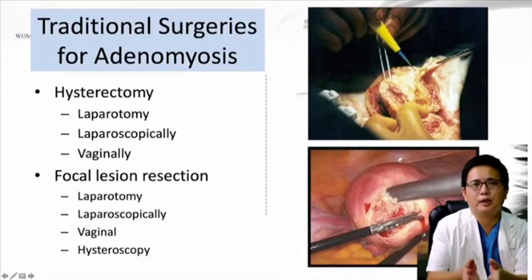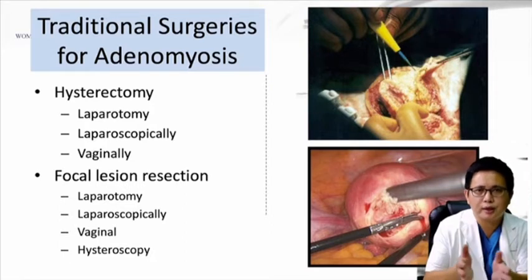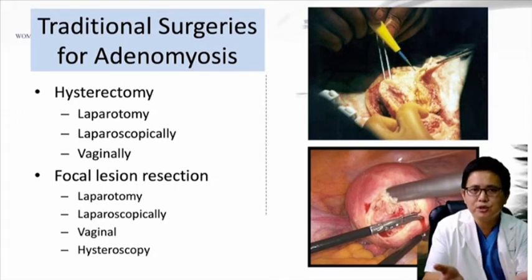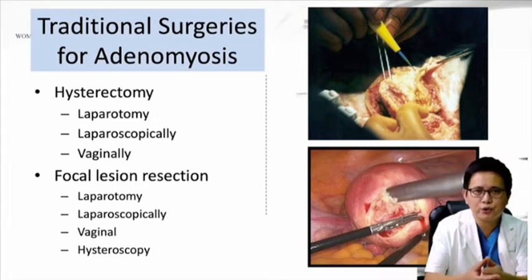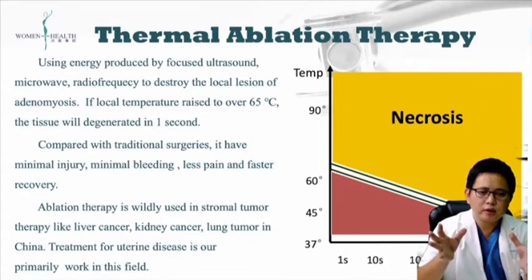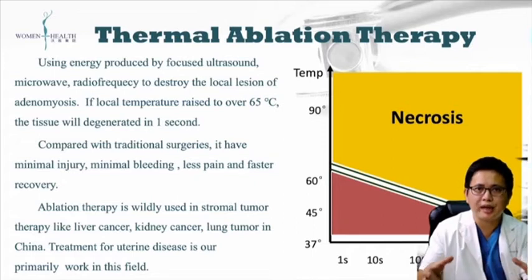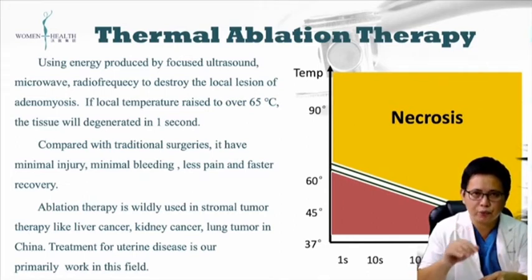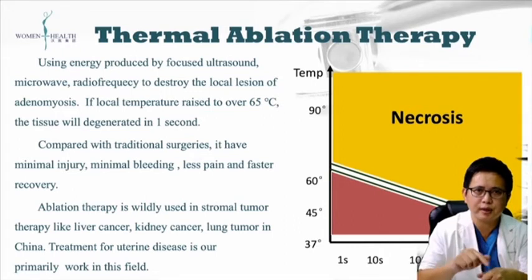Traditional treatment for adenomyosis involves hysterectomy or focal region resection. We can do open surgery, laparoscopic surgery, hysteroscopic surgery, or some patients can be treated vaginally. For ablation therapy, the theory is the same — we use energy to destroy the tissue. When the tissue temperature is raised to 70 degrees, it will be destroyed in one second. So we use focused ultrasound, microwave, or radiofrequency to destroy the area of adenomyosis.